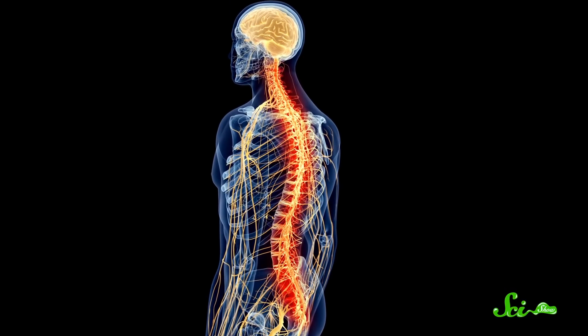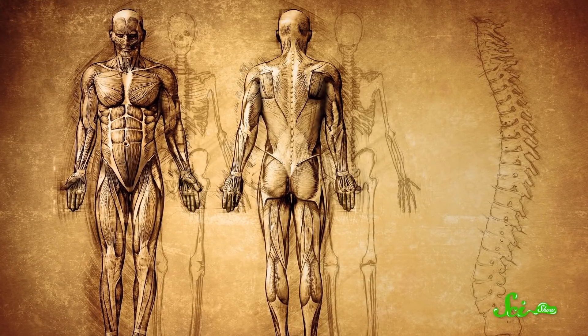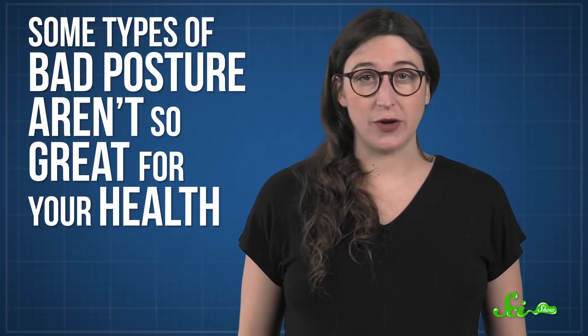Hey you, sitting there all slouchy. You gotta fix that posture and straighten out your spine. Well, maybe not completely. Your spine has all these curves in it, so it's not really straight in the first place. Actually, with how your spine is naturally curved, how do we even know what good posture is? Turns out, it's pretty difficult to define. But we do know that some types of bad posture aren't so great for your health.